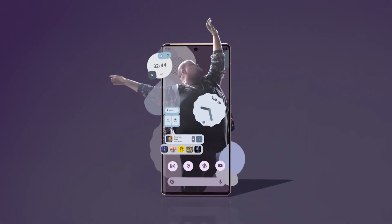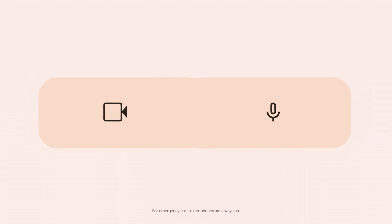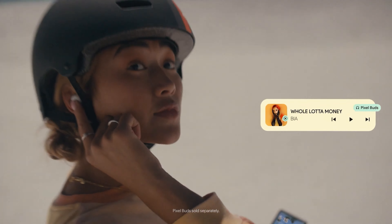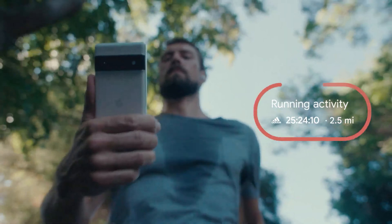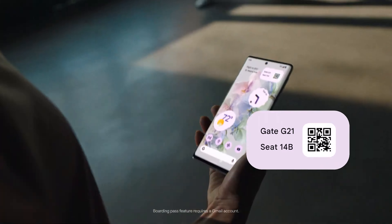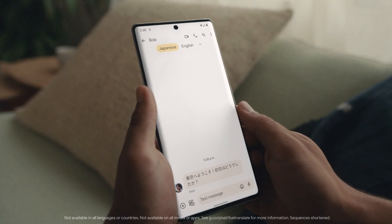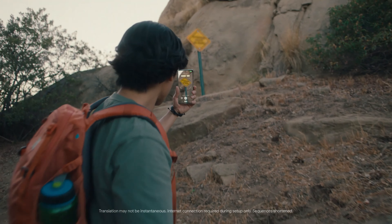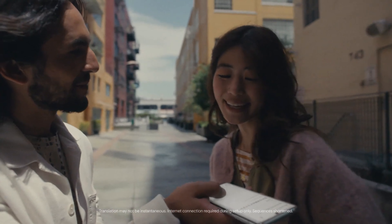As far as the cameras are concerned, the Google Pixel 6 Pro on the rear packs a triple camera setup featuring a 50-megapixel primary camera with an f/1.85 aperture and a pixel size of 1.2 microns, a 12-megapixel camera with an f/2.2 aperture and a pixel size of 1.25 microns, and a 48-megapixel camera with an f/3.5 aperture and a pixel size of 0.8 microns. The rear camera setup has autofocus. For selfies, it has a single 11.1-megapixel front camera with an f/2.2 aperture and a pixel size of 1.22 microns.